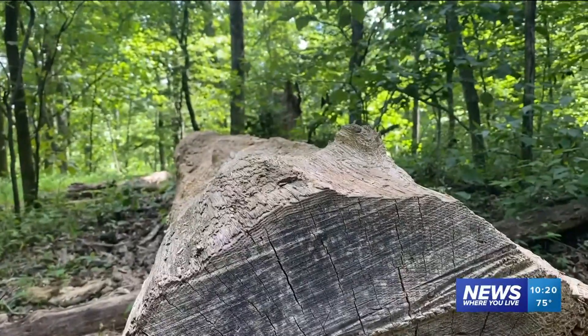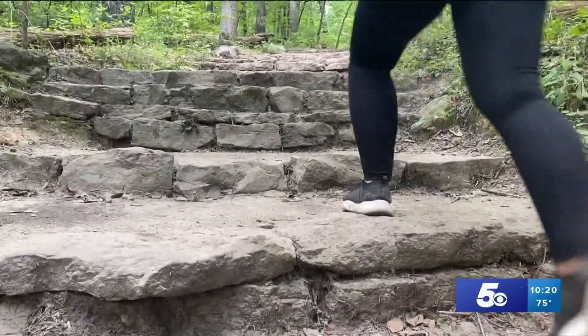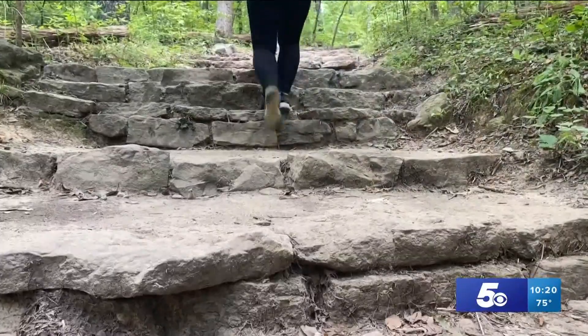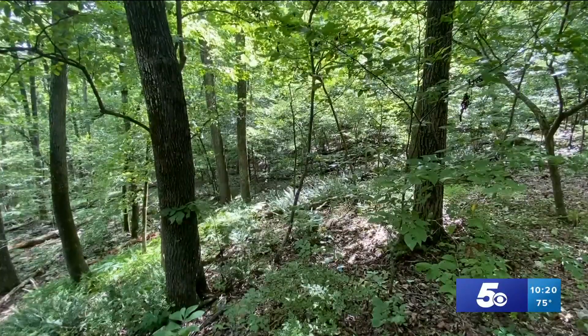It's also super peaceful. You may want to just take a minute, relax, and listen to the rustle of the leaves and the sounds of the birds chirping. It's nice to just get lost in nature and escape the outside world, if only for a few minutes.